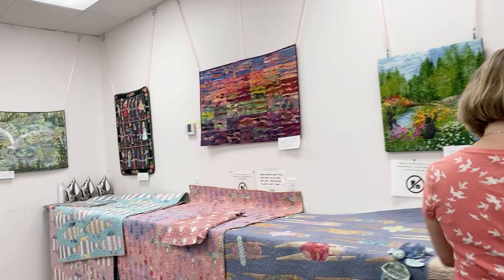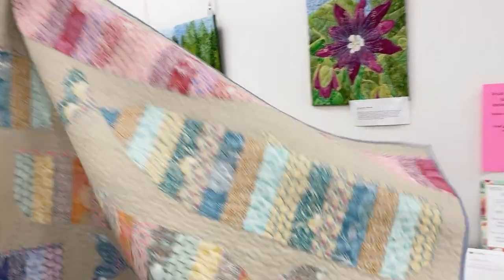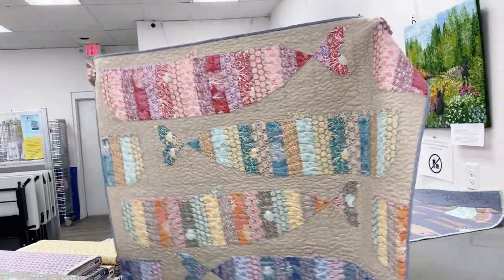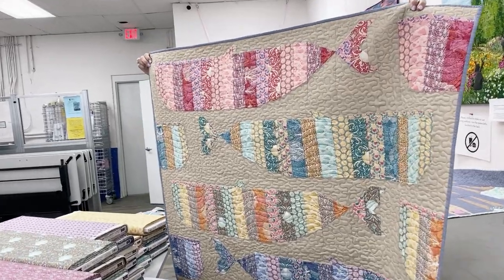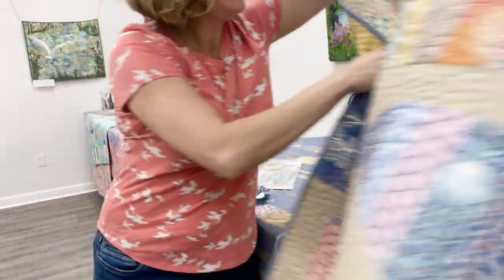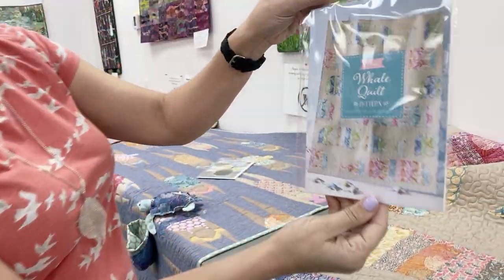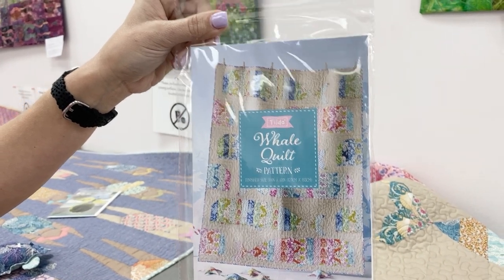Now, when we got these fabrics, we also tried to sign up to get the trunk show at the same time, and we're so lucky that it came literally on the same day. So if you'll come right back here with me, I can share with you some of these. The first one here — I'll hold this up so you can see it — this is called the whale quilt. You've got these big whales. It's super fun, and that is a pattern that will be for sale. You can also see it here done in a little bit of a different colorway — the whale quilt.